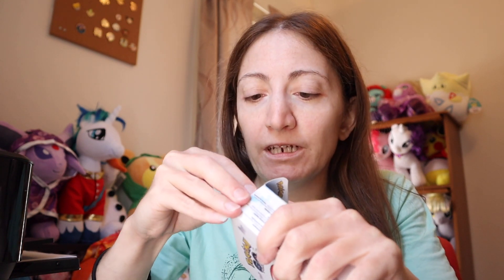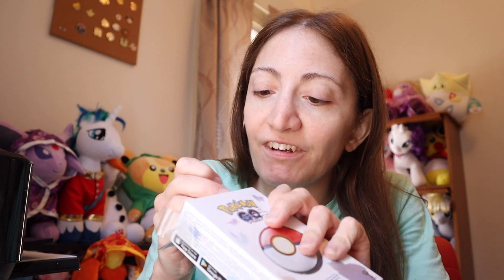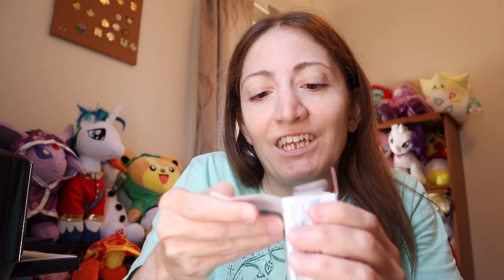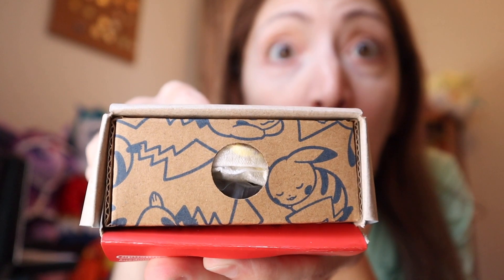I want to get a feel for what Pokemon Sleep is like and whether I should keep the app, because I have Pokemon Go and Disney Sorcerer's Arena but I try not to use my phone as much anymore — I'd rather do other things.